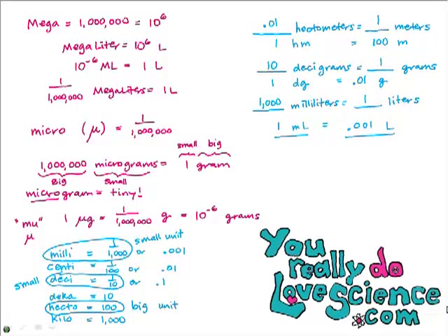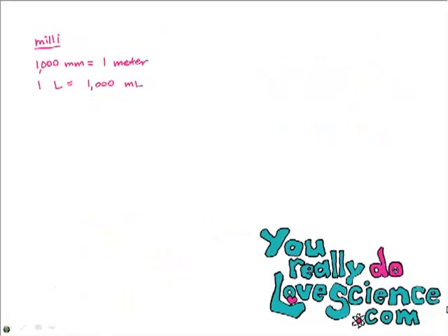Now the embarrassing part — I have three songs to help you remember your metric prefixes. Here's the first one: Milli, milli, milli, so silly, silly, silly in the morning. A millimeter's tiny, fit a thousand on your hiney in the morning. A thousand millimeters in a meter stick. A liter's got a thousand mils, so don't you get tricked. Milli, milli, milli, oh so silly, silly, silly in the morning.